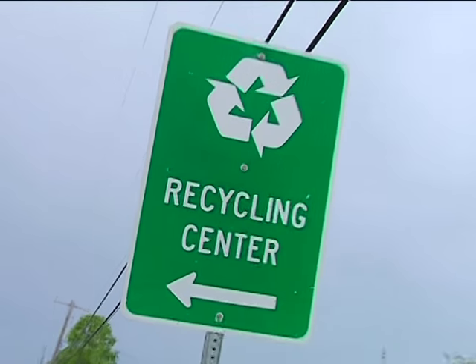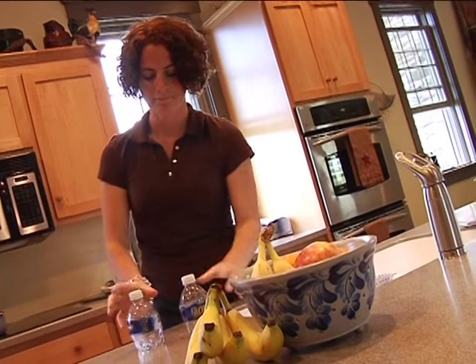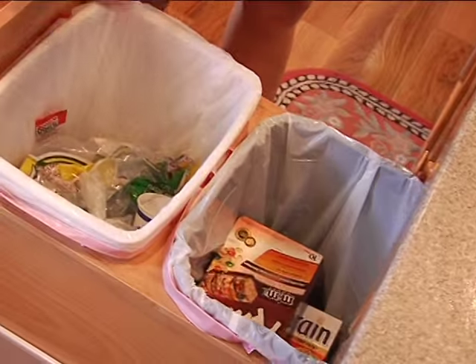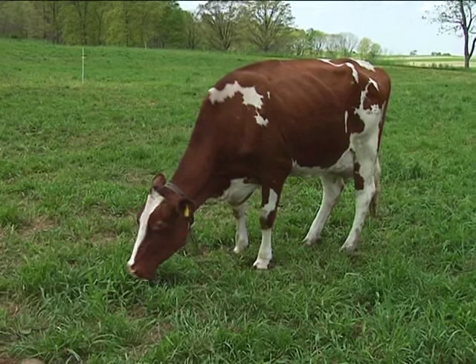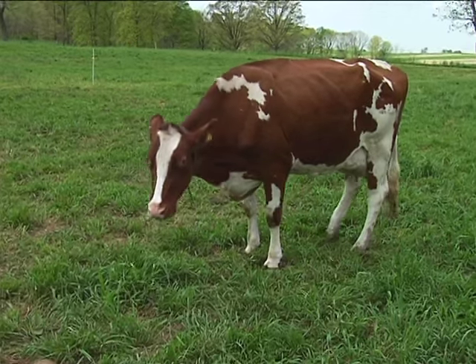Today people are learning more and more about the environment — like how important it is to recycle things over and over again, especially energy. Think of it this way: grass gets energy from the sun, and cows turn the grass they eat into milk, and also into manure.